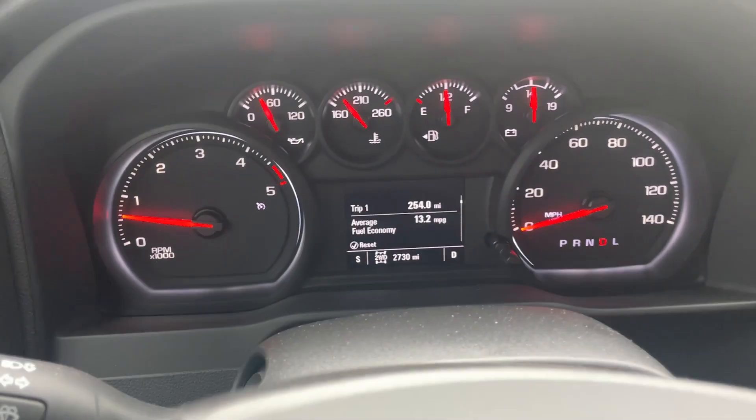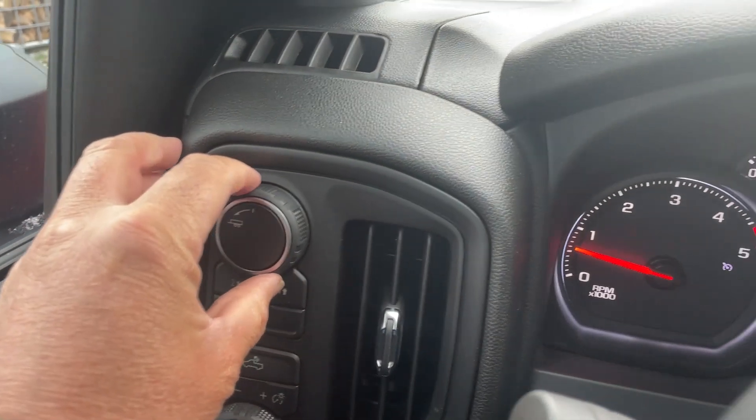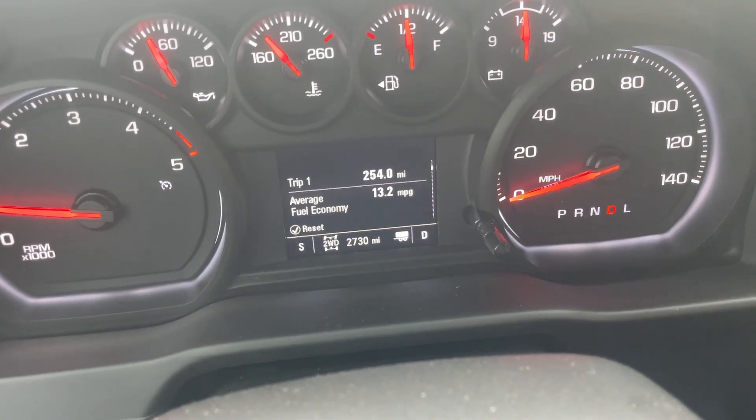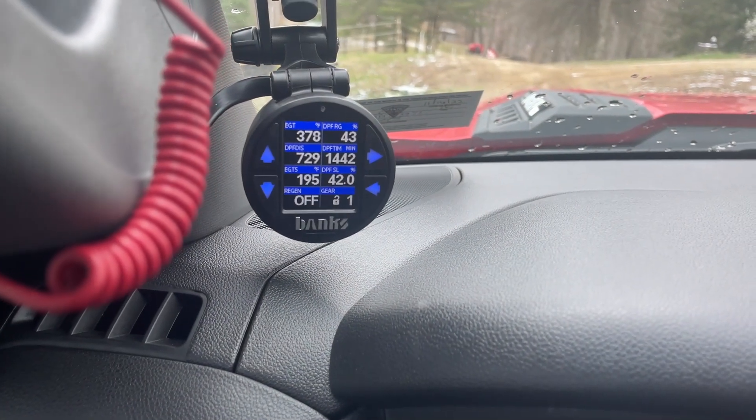Now also, if I turn the tow haul mode on, you see the little trailer pop up there on the dash, then it immediately goes down to first gear.